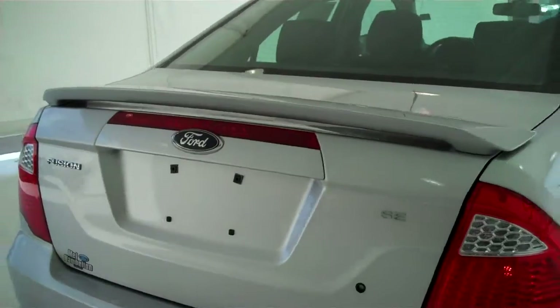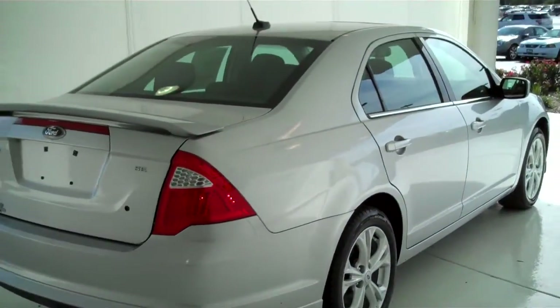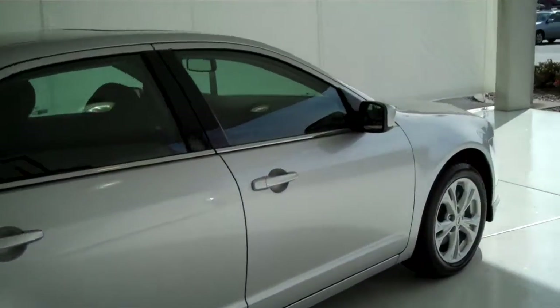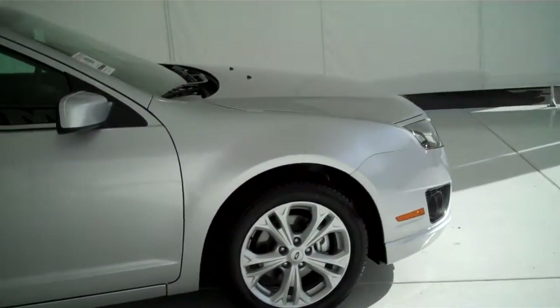This one is an SE model. We have lots of these to choose from — all kinds of different colors and options available, including new and used.